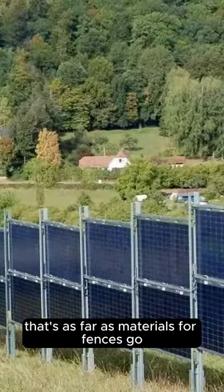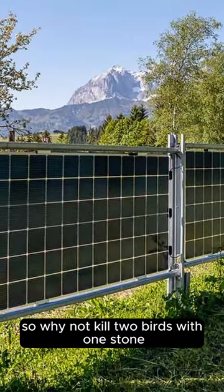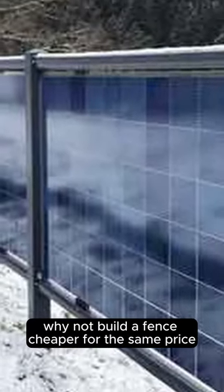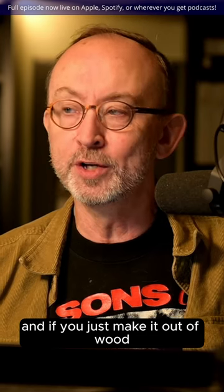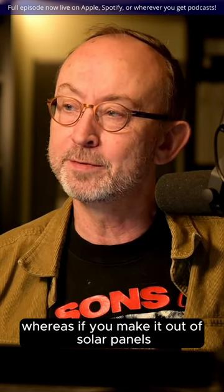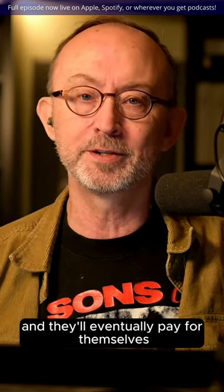That's cheap — that's as far as materials for fences go. So why not kill two birds with one stone? Why not build a fence for the same price and then get money from that fence? It's crazy. Fences are expensive, and if you just make it out of wood, all it's going to do is rot. Whereas if you make it out of solar panels, you're actually going to get some power out of it and they'll eventually pay for themselves.